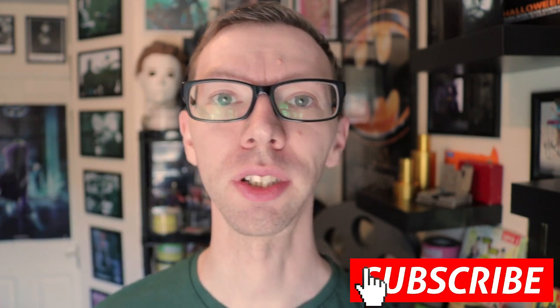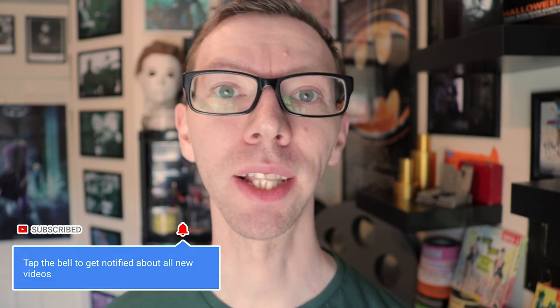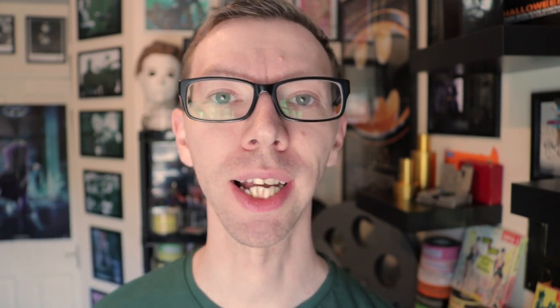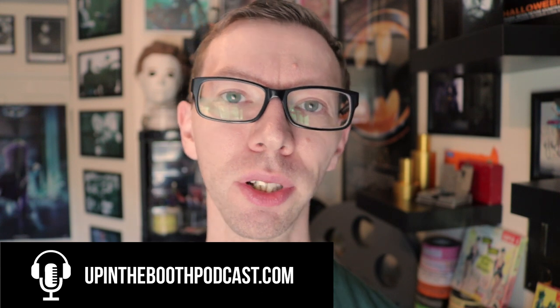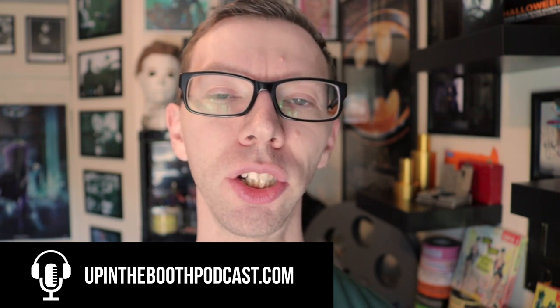That's the deal for this episode of the Projectionist Collection. If you like it, please give it a thumbs up. Don't forget to subscribe to the channel so you can see all the videos. If you have subscribed, don't forget to hit the bell to get notified every time I post a new video — you want to be the first to watch. You can also head over to the website upinthebootpodcast.com to catch all the episodes, videos, podcast, shop, and everything else. Thanks for watching everyone and I'll talk to you on the next episode.